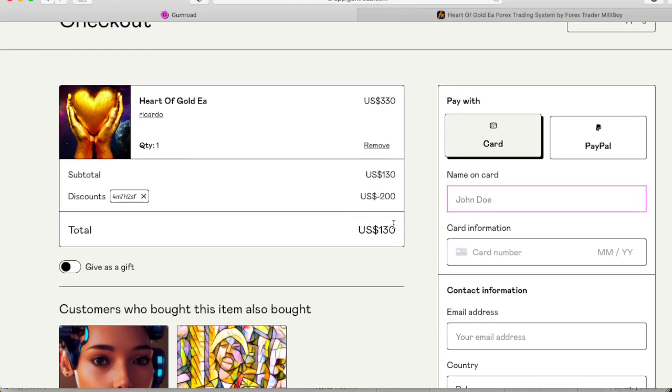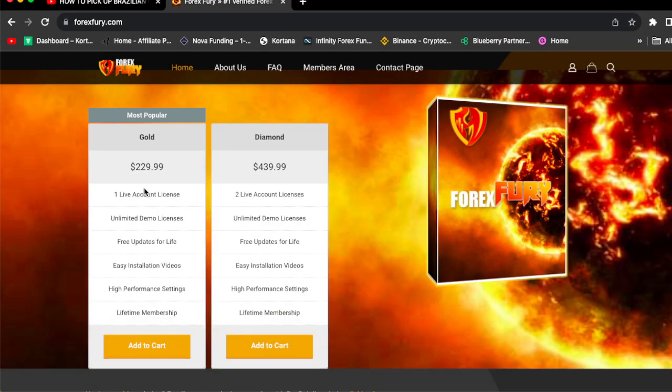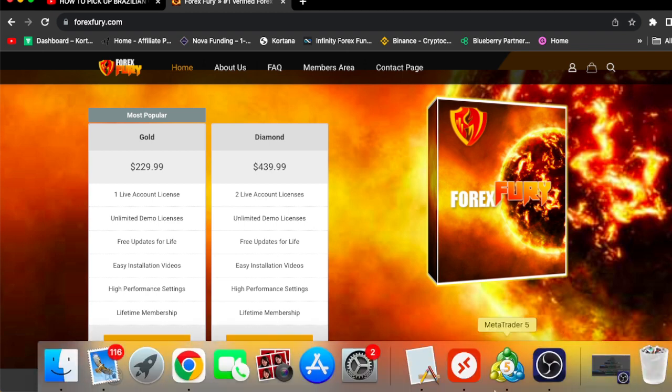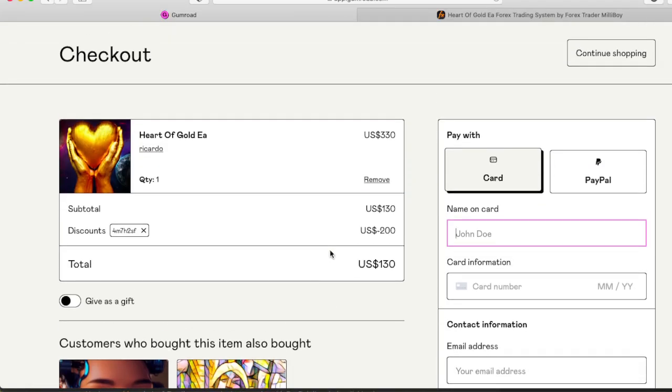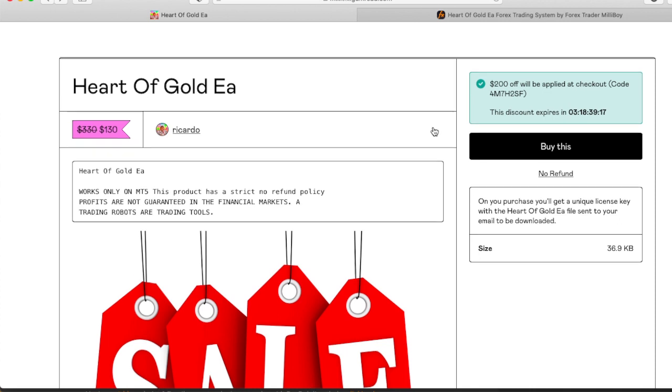The Harder Gold EA is for $130, and you can run it on as many accounts as you want. Compare that to Forex Fury — if you want to run it on two accounts, you've got to spend $439.99. The Harder Gold EA is $130 today, a big discount, and the price will be going back up to its original price after this week. It's very simple to buy — just click the link in the comment section.